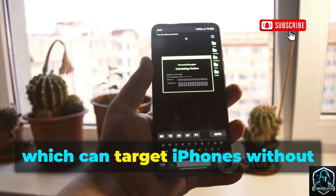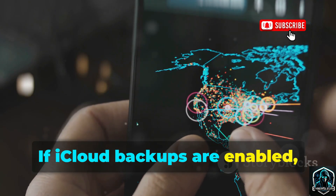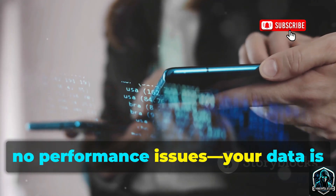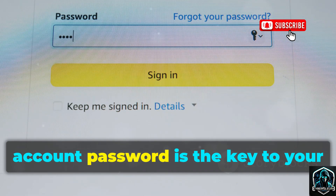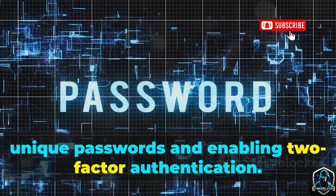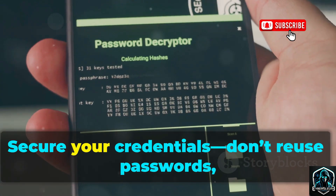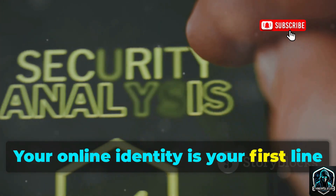Number five is Cocospy, which can target iPhones without installing software — just by knowing your Apple ID and password. If iCloud backups are enabled, Cocospy can download your messages, call logs, photos, and more, all without touching your phone. There's no software to find, no performance issues; your data is siphoned off invisibly. Your Apple ID or Google account password is the key to your digital life. Defend yourself by using strong, unique passwords and enabling two-factor authentication. With two-factor authentication, even if someone has your password, they can't access your account without your device. Secure your credentials, don't reuse passwords, and never share them.